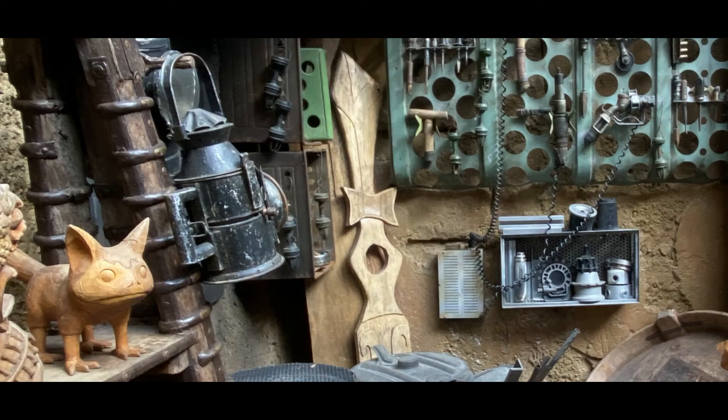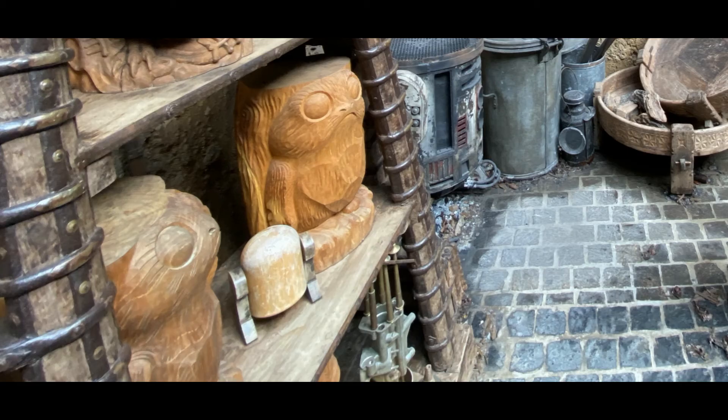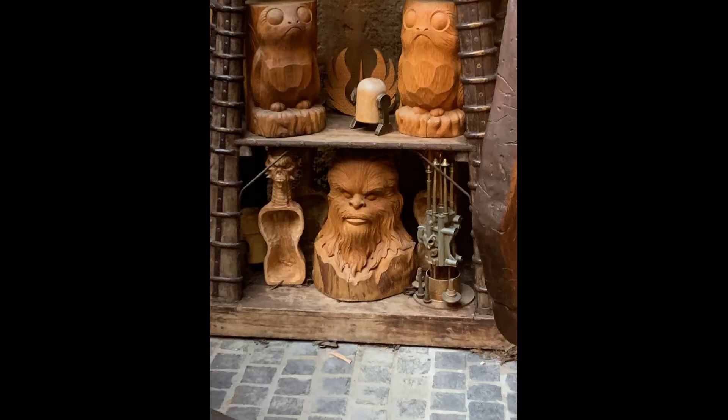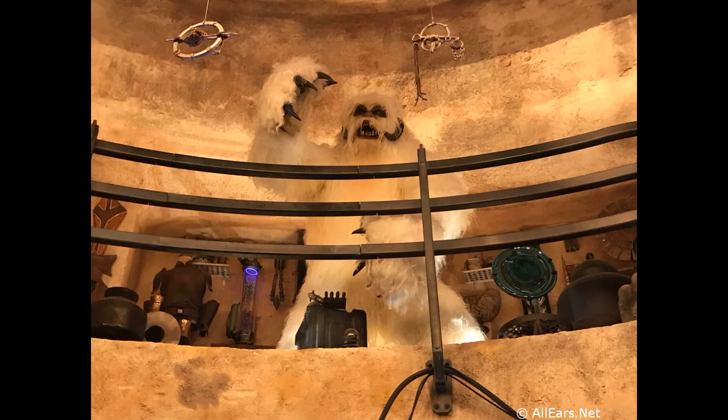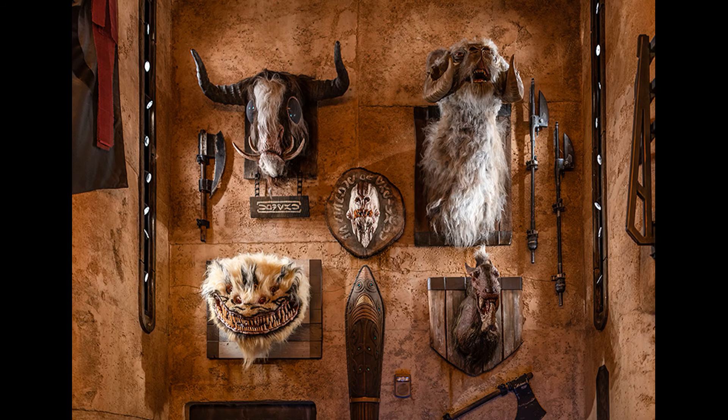But how awesome would it be if Galaxy's Edge opened up the shop every couple of months and actually had Lunaka there to sell those wood carvings? I would 100% buy that Doc Onder one. And I think a lot of people would want to buy some of those wood carvings too. Even in Doc Onder's shop, they have a taxidermy Wampa and neck suit — this is the stuff I would want them to sell.